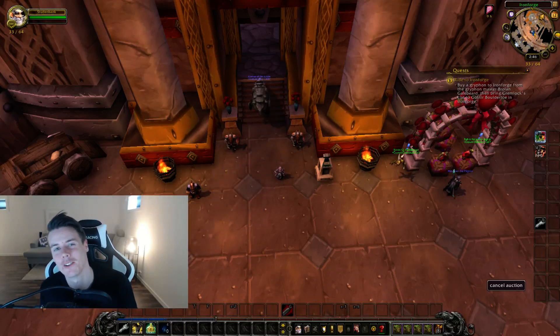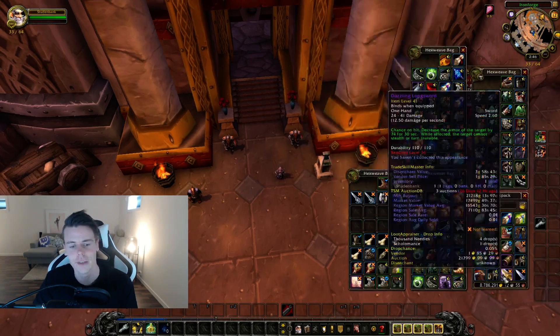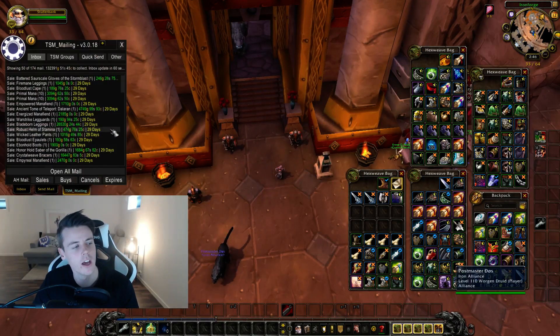Hey boys, welcome back to another video. So as always every single Monday we go through my last week's earnings and see how much gold we made during the 10 million gold challenge. And we're pretty close — I'm sitting at 8.7, almost 8.8 million gold. So really like 1.2 million and we hit the gold.